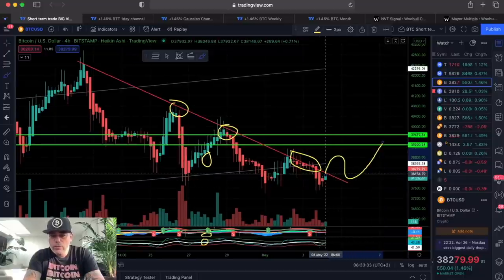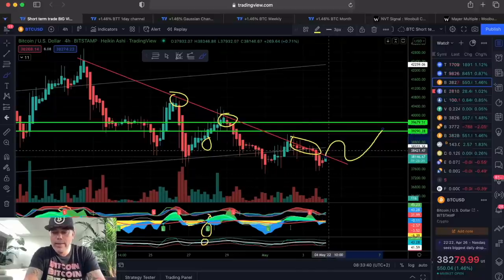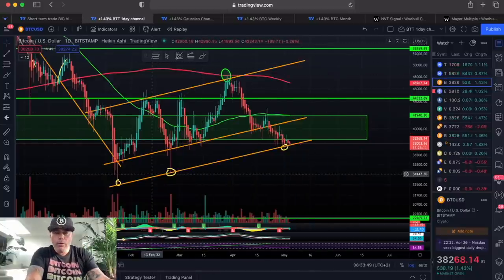You can see a small green candle coming up — a small green push — but that's not enough volume to break that line. That's what I want to see. Now, zooming out to the one-day chart.